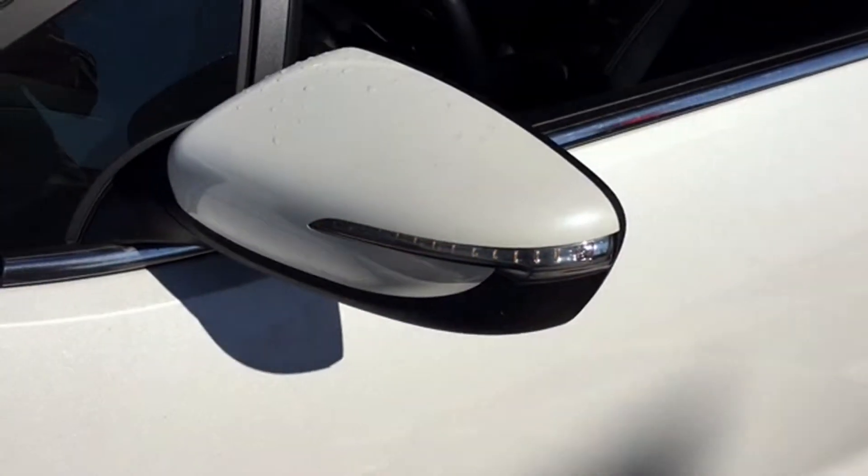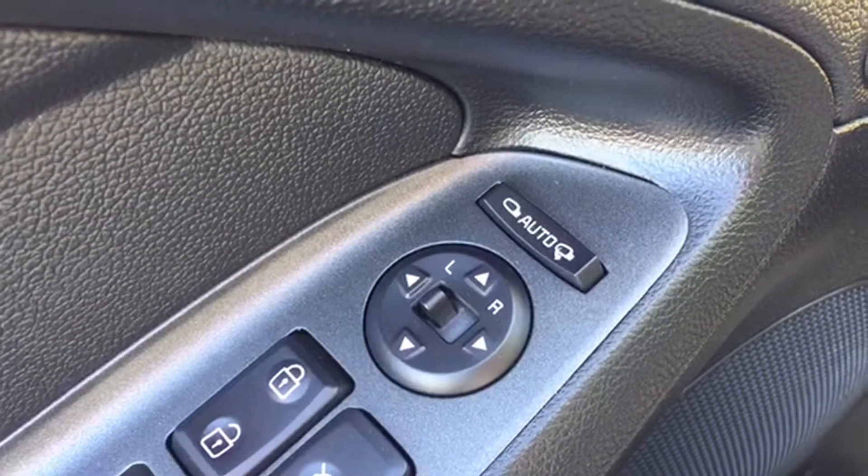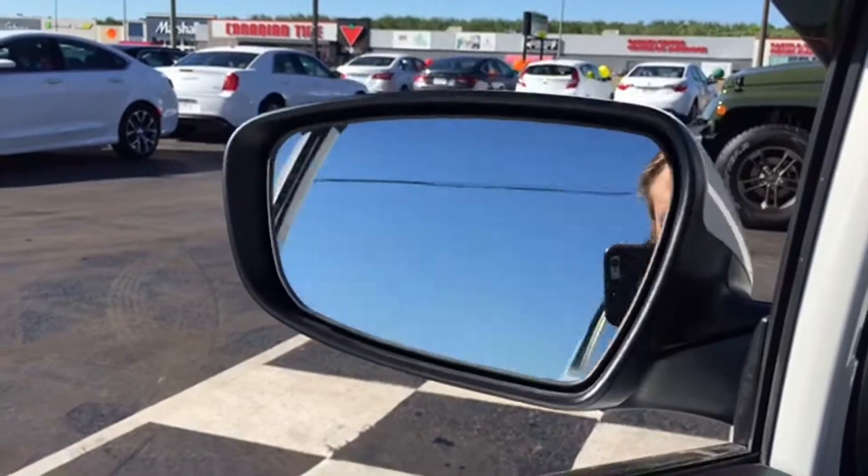Your body-colored side view mirrors are heated, equipped with turn signal indicators, and powered for adjustments. The controls are located on the driver door next to your powered lock and window controls. Those side view mirrors are even power folding, perfect for those tight parking spaces.